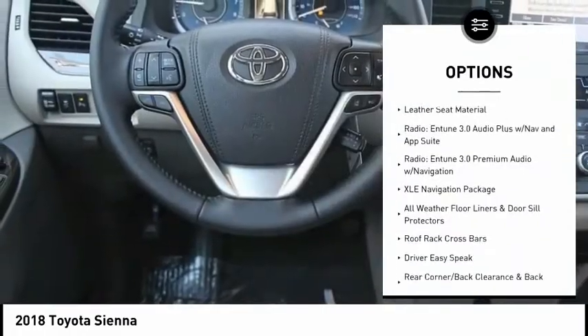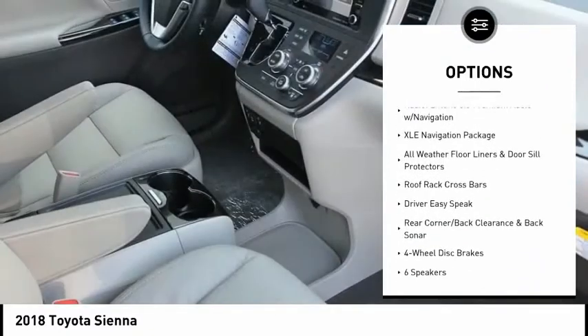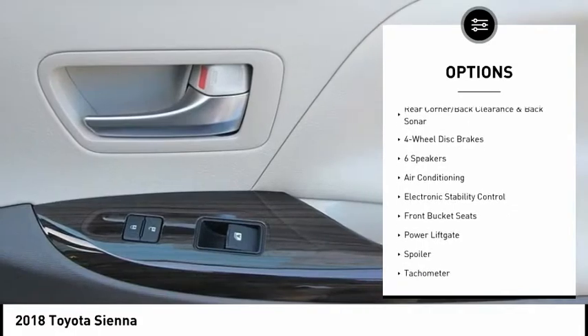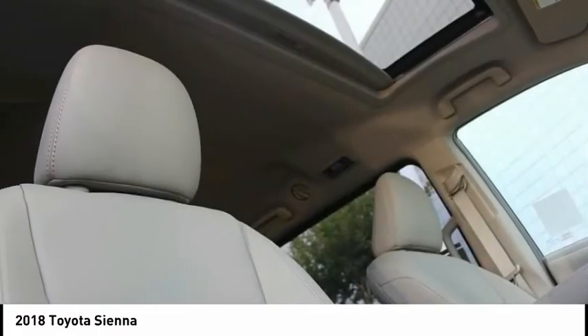Power passenger seat, traction control, power lift gate, dual airbags, air conditioning, alloy wheels, power steering, four-wheel disc brakes, CD player, compass.